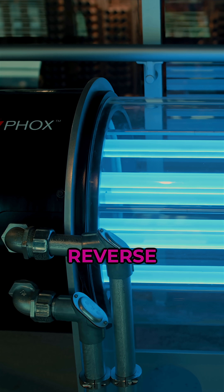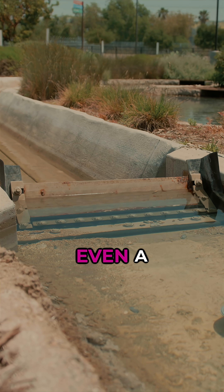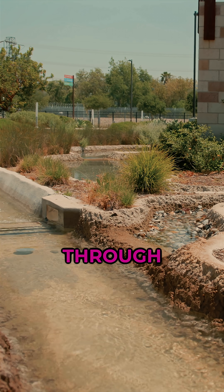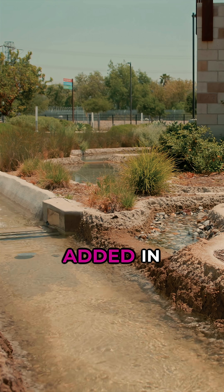The treatment process includes ultrafiltration, reverse osmosis, and ultraviolet light. Outside, there's even a 250-foot model of the San Gabriel River that shows how it forms in the mountains, flows through LA, and even where the recycled water is added in.